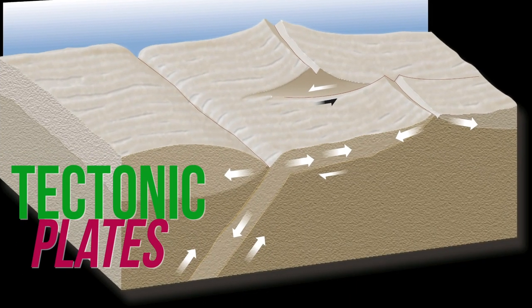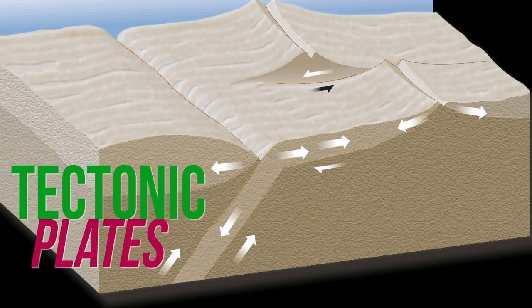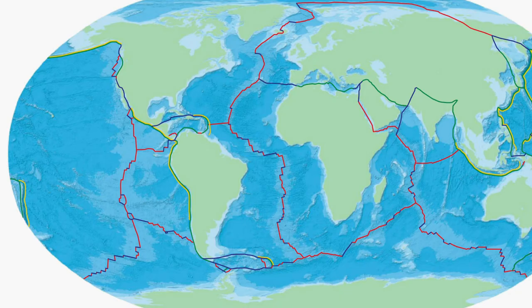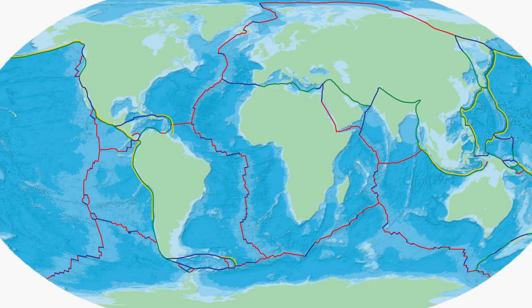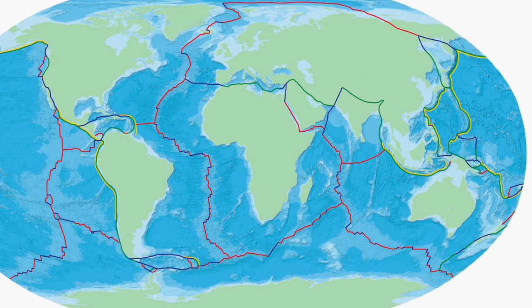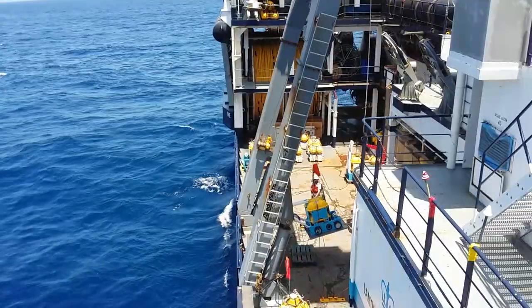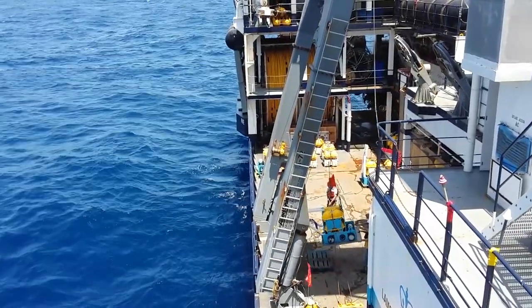Tectonic plates are those rocky jigsaw pieces that form Earth's crust and are responsible for the movement of continents throughout hundreds of millions of years. It's not easy to study tectonic movement and the processes that occur beneath the Earth's crust because you can't just open up the Earth and peer inside. But scientists have a way of indirectly imaging the inside of our planet.